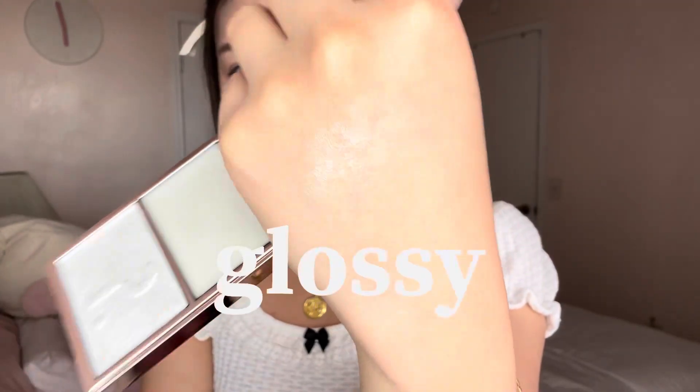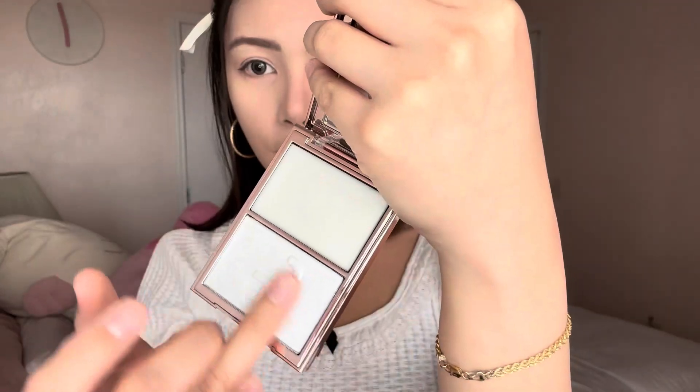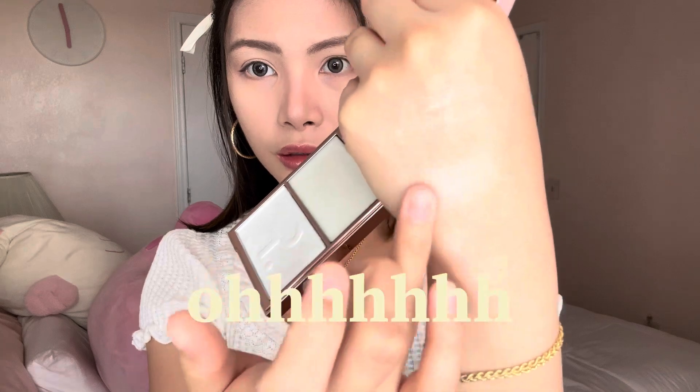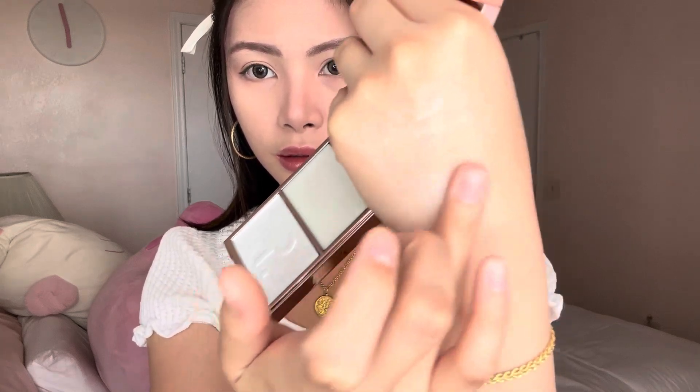This first shade is called My Love. Let's try the cream. It's actually very, very glossy-like. Now let's try the powder. So the cream really feels like a bomb, whereas the powder feels very, very smooth and very fine. I feel like this would be perfect for that glass skin effect.